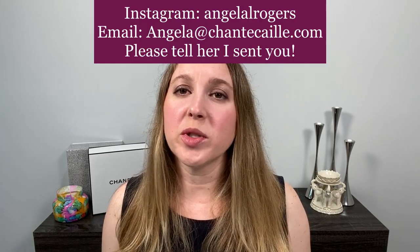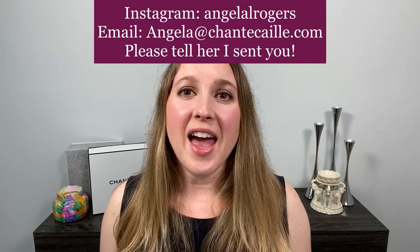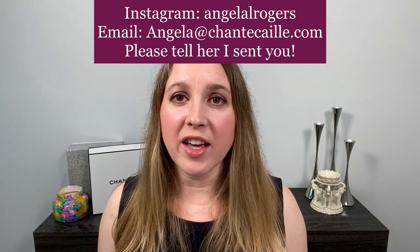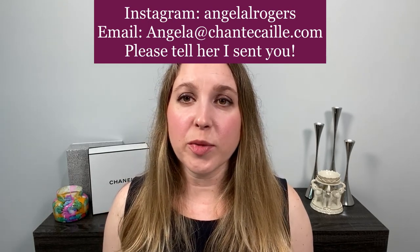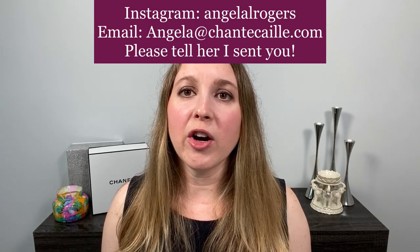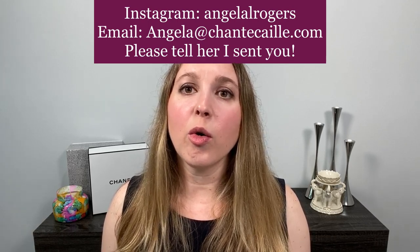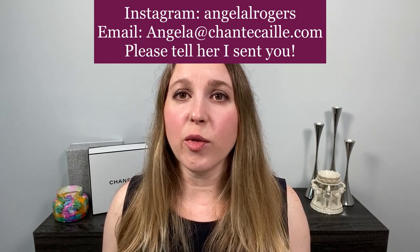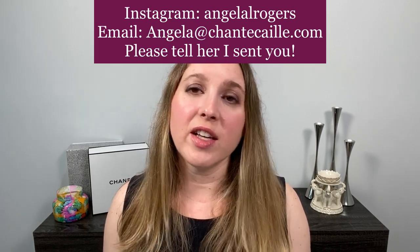Right now you are able to pre-sale. I already put in my pre-sale order with Angela Rogers. Angela Rogers is an executive with Chantecaille. She works very closely with the family, and if you have any questions about products, she is the one to go to. She knows everything and her information is down below in the description box. If you would like to put in a pre-order, I would recommend going through her — you can either email her or DM her through Instagram. She's very responsive, and if you have questions on anything, she is definitely the person to ask.